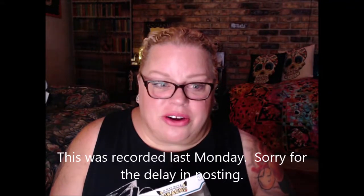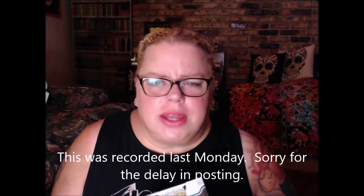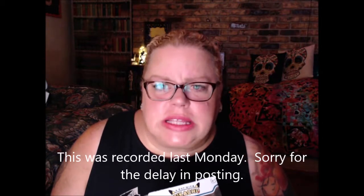Hey guys, this is Lisa with GeekGirlFinds. I am here with yet another video in the same outfit as the last two. It's Monday — my day to record videos.